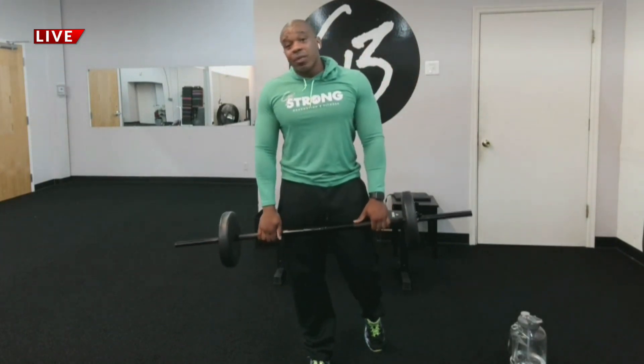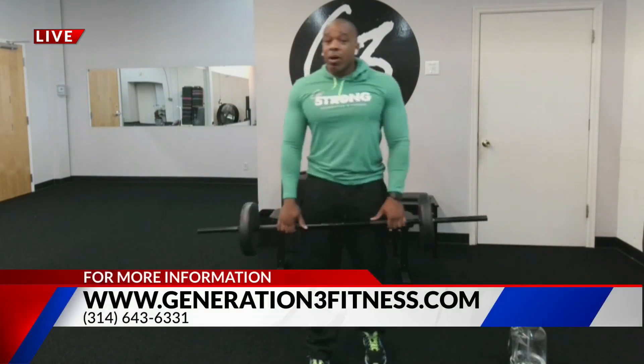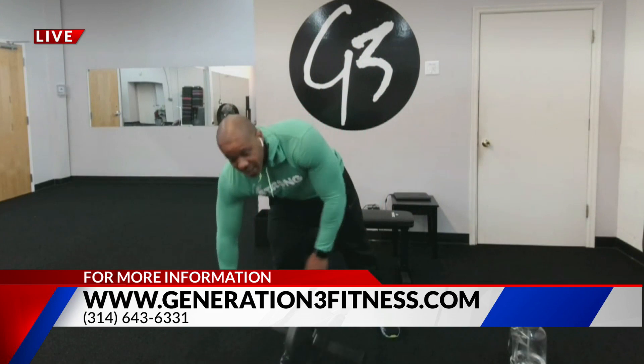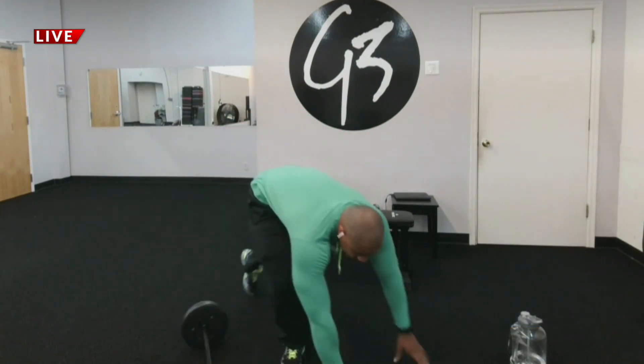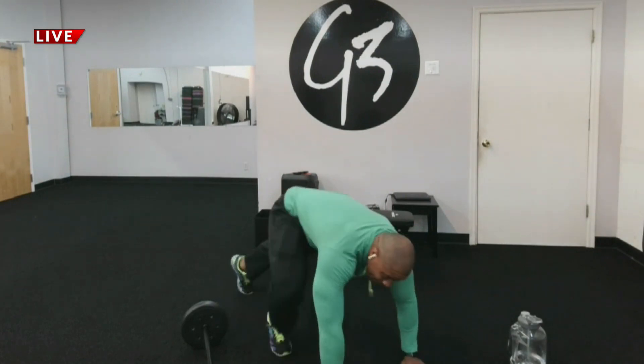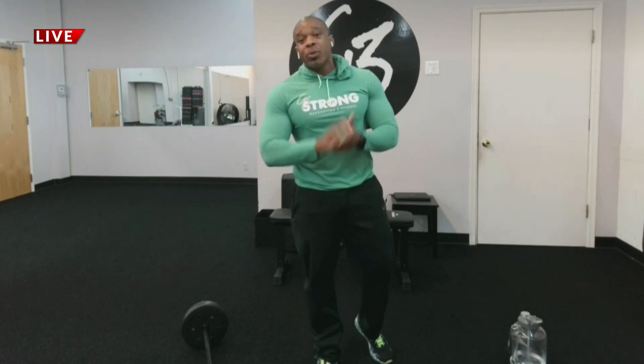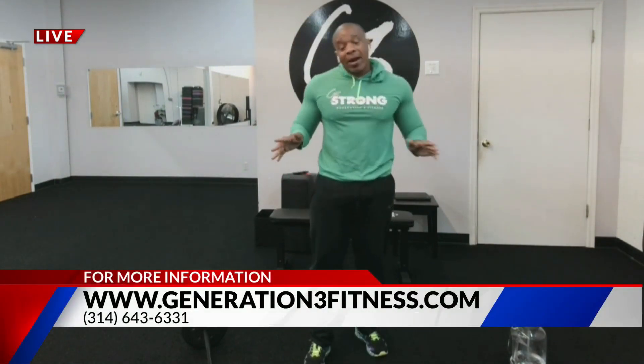Imagine going through all these movements — we're pushing, we're working, we're sweating, and it's a good time too. Then we'll go into some chest, get some push-ups. And that's what I call a Full Body Flex. We hit legs, we hit back, we hit shoulders, we hit chest — whole body — with a little bit of cardio added in there.